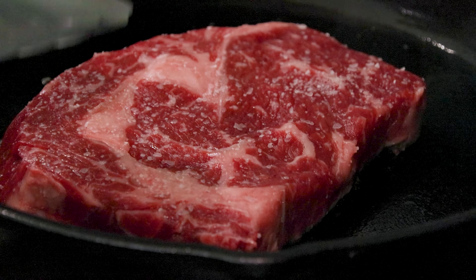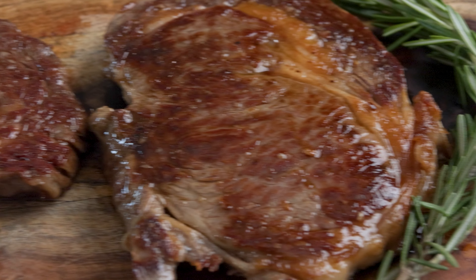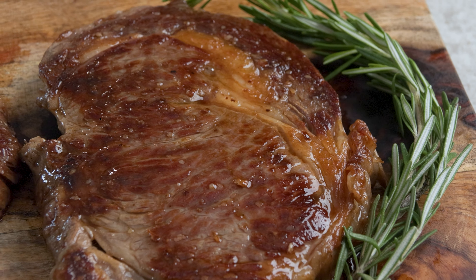I was in Walmart the other day and I came across some Wagyu steaks. Why do they have to make this so difficult to say, especially with my Midwestern accent? But I thought we'd give it a try and test it against some USDA choice. Follow me and let's turn up the tasty.